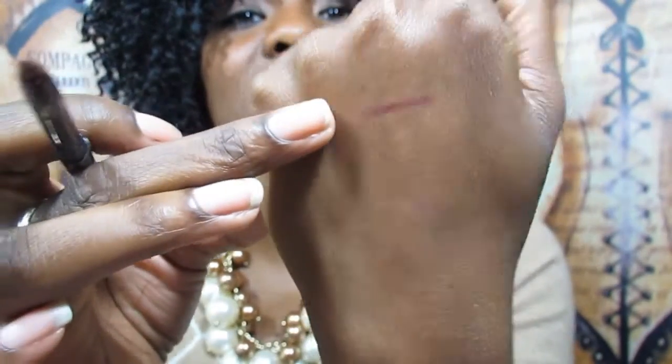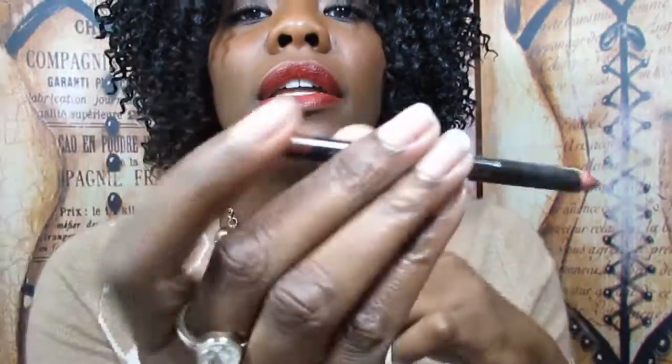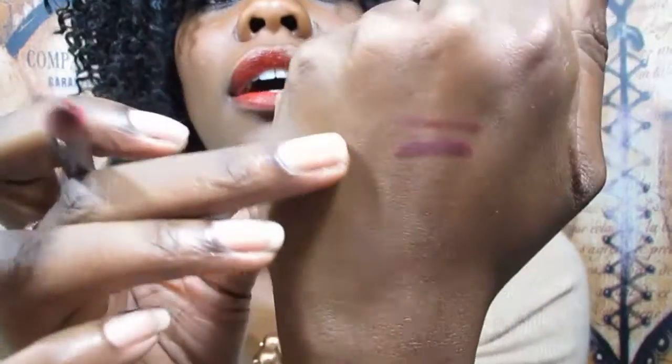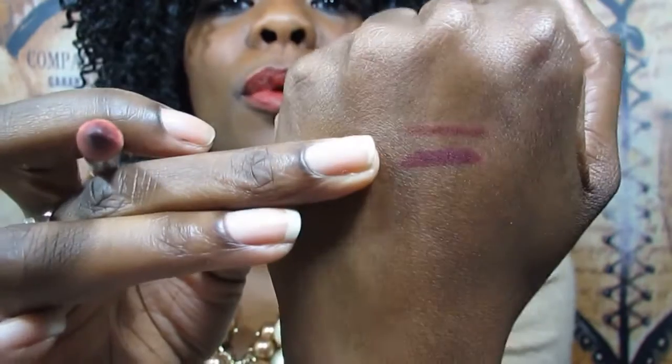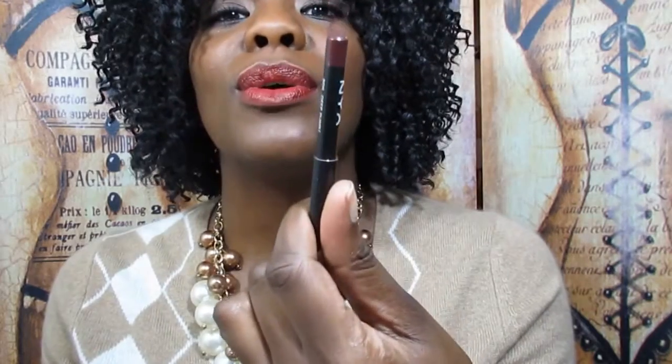It's just like a raisin, kind of a plummy color. The next one is by LA Colors in the color plum — the colors are on the end. They're all kind of similar but kind of different. This one is more purple and the top one is more like a wine, like burgundy. This one also costs a dollar at a different beauty supply store.